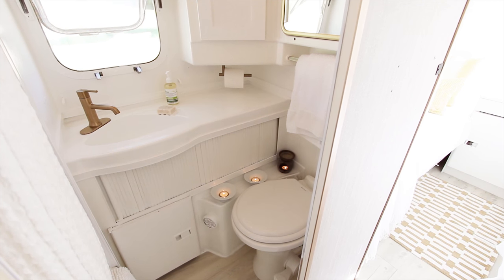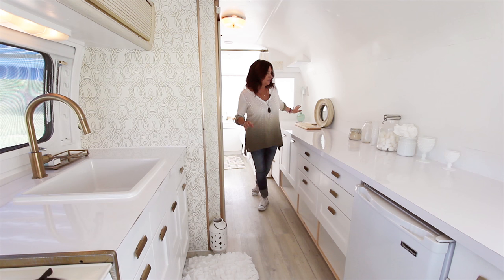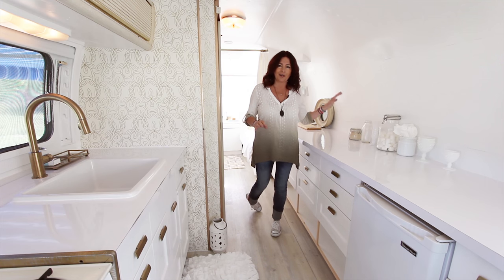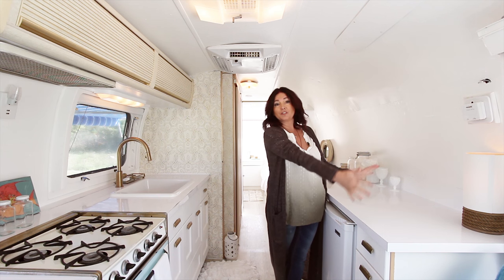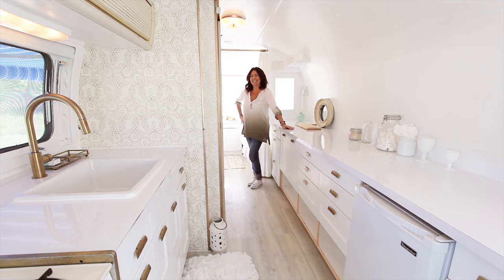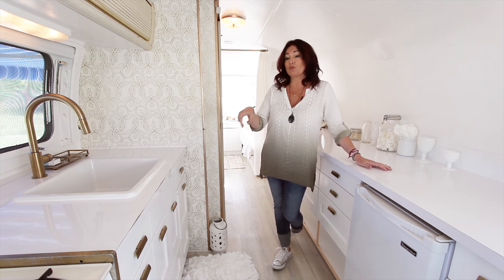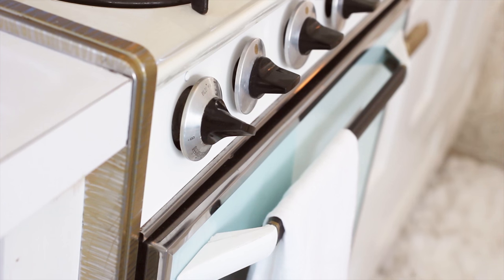We kept the original bathroom. We just painted it like mad. We took out all the dark brown, fugly armoires and the ugly refrigerator. This area was all old and brown as well. We kept the original oven, which is super cute.